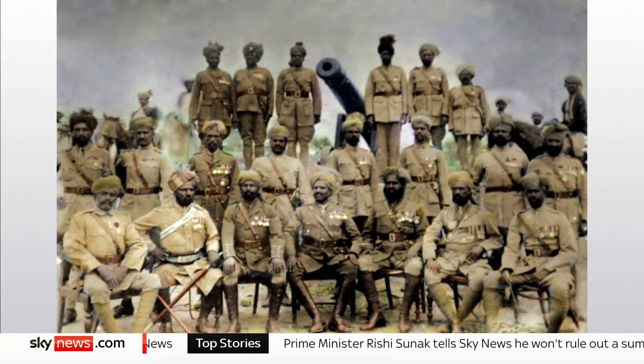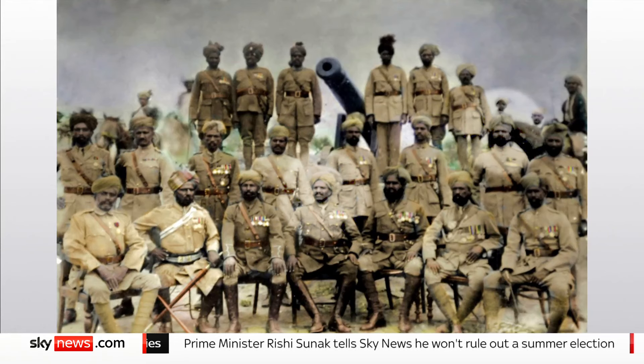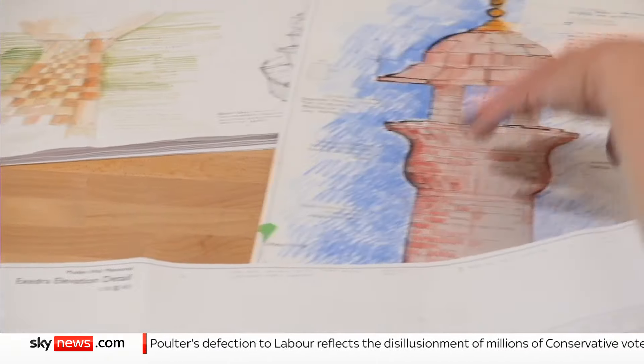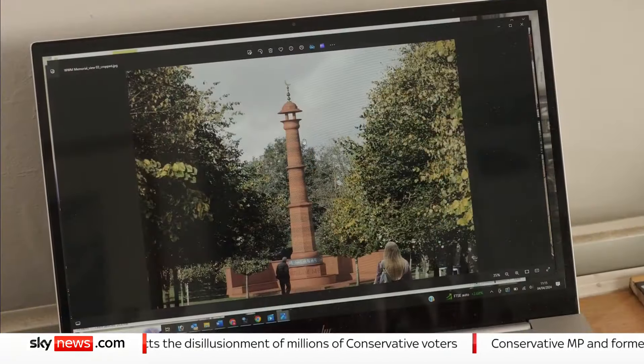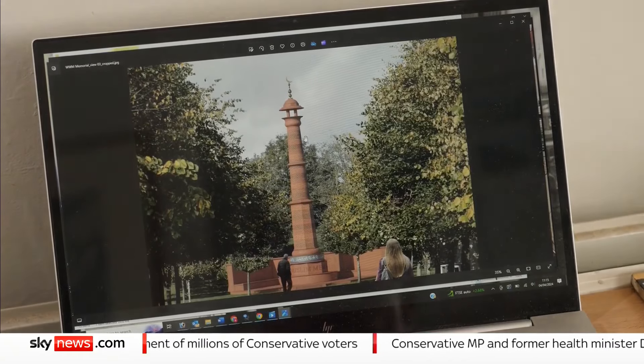Irfan Malik's ancestors served in both world wars. It'll be a symbol of remembrance of those campaigns, the sacrifices made, and also an opportunity to educate our younger generation to improve community cohesion in this country. The World War Muslim Memorial is set to be completed by the end of next year. Sadia Chowdhury, Sky News.